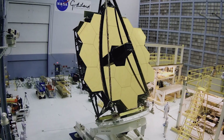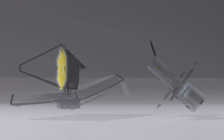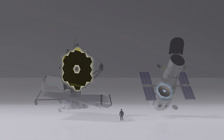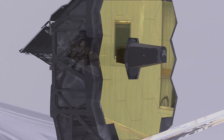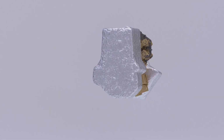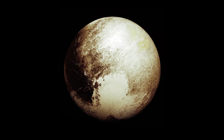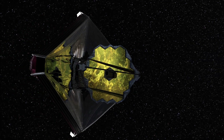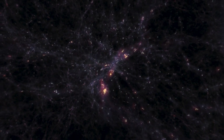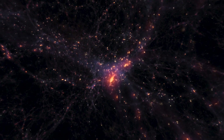Equipped with the largest primary mirror ever to be flown in space, at 6.5 meters, it's more than six times the size of the Hubble Space Telescope primary mirror. Webb's four cutting-edge infrared instruments and cameras operate at super-cold temperatures — temperatures colder than the surface of Pluto. Webb will be the first telescope to detect light from the most distant galaxies in the universe. These first galaxies formed about 13.5 billion years ago, only 300 or so million years after the Big Bang.